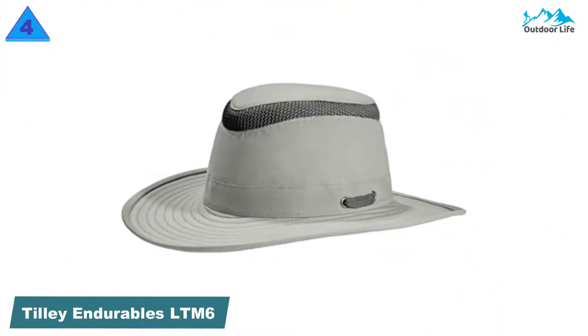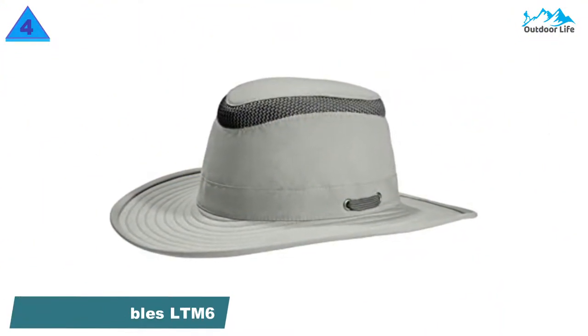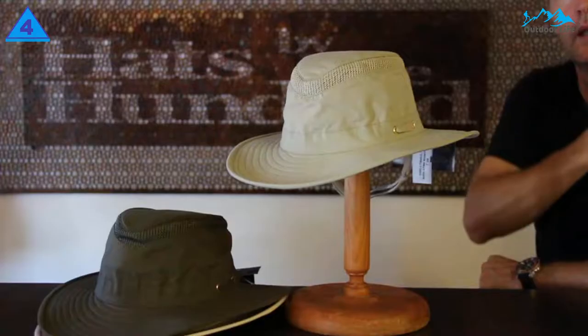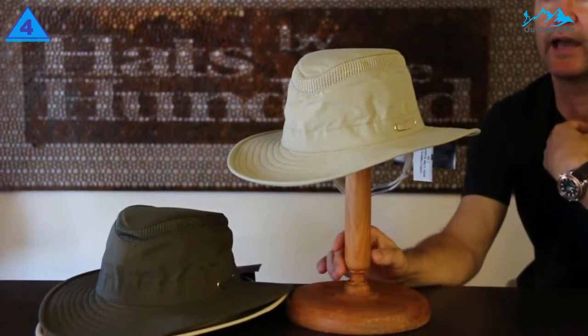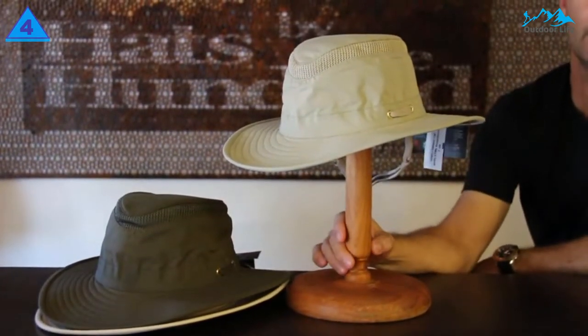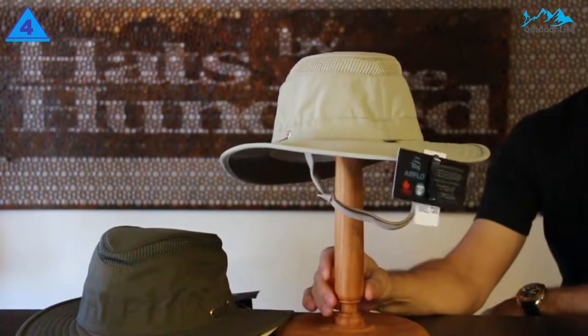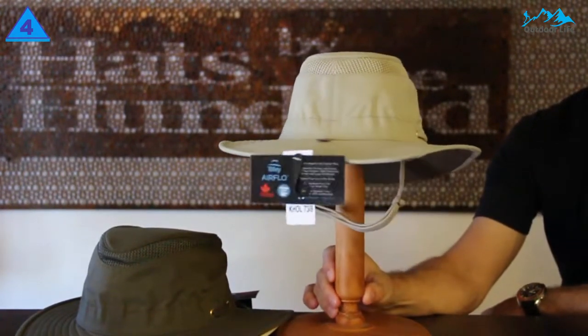Number 4: Tillian Durables LTM6 Airflow Hat. The Tillian Durables LTM6 Airflow Hat is constructed of lightweight, breathable supplex nylon with a cooling 3x4 airflow mesh band in the crown. This topper provides excellent sun protection, ventilation, and moisture management, and may very well be the last hat you ever buy.